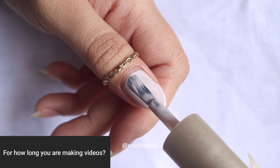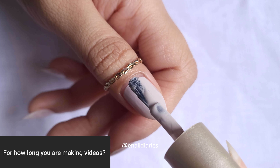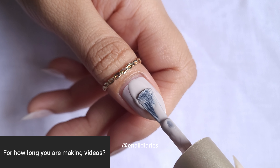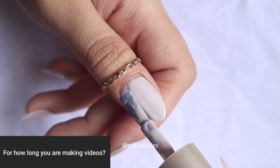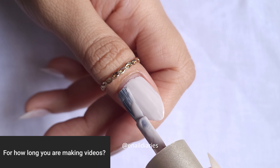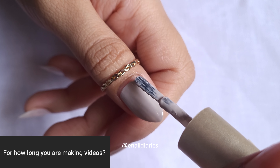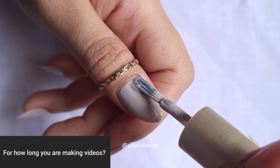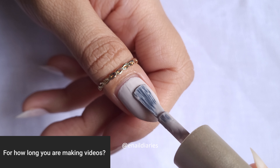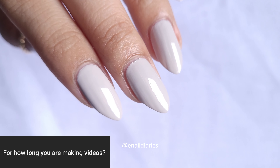How long have you been making videos? It's been a while — seven years to be precise. I started when I was in college, and after that I got busy with MBA and could barely keep up with content creation. But now I'm really hoping that people find Nail Diaries and connect with me and my content — the swatches, the nail art, everything about nail care. I just hope people find it helpful, because I know there's a lot of misinformation around these topics on the net, especially in India.